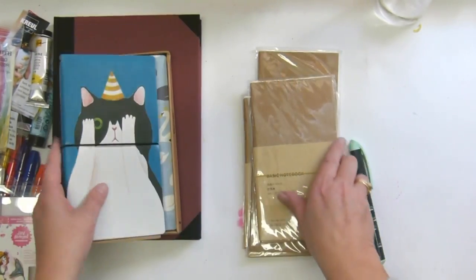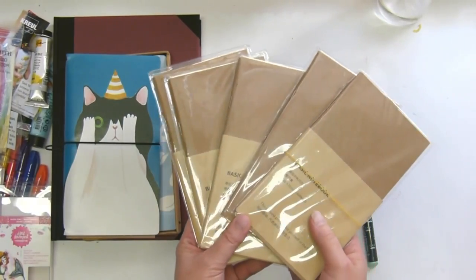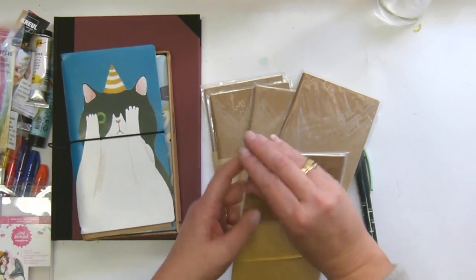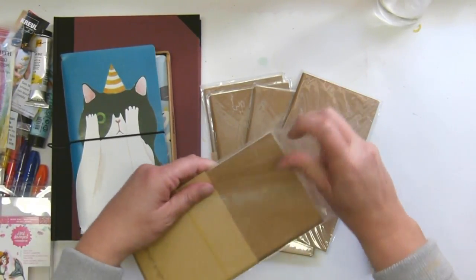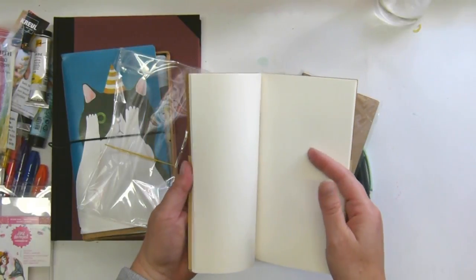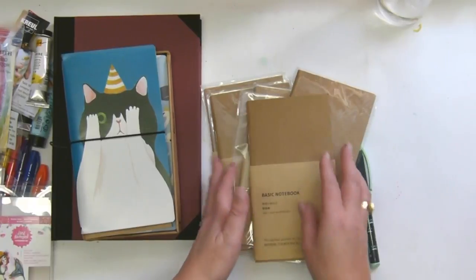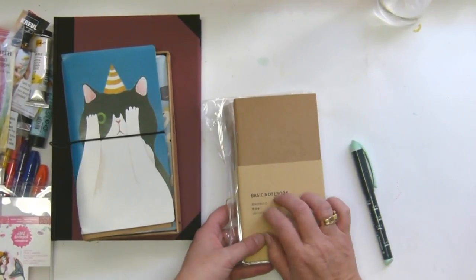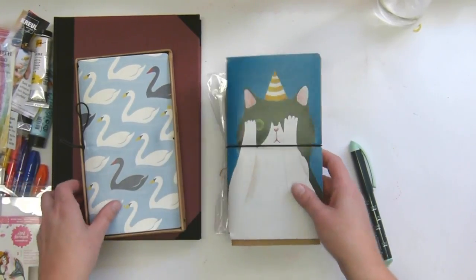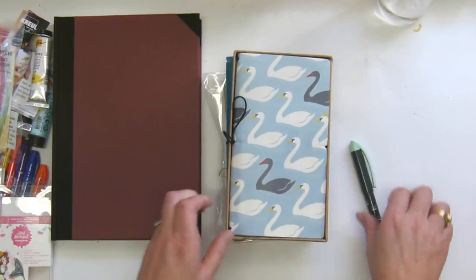I did buy a whole bunch of refills because they were cheap, and luckily they're the right size for these notebooks so I'm super chuffed with that. I think these are blank — they didn't cost very much, mostly just for the shipping. Even in my poor rands they were super cheap and I think they're super cute.